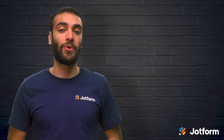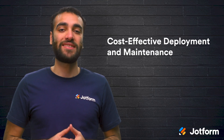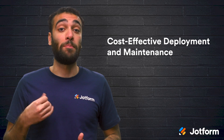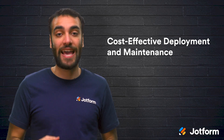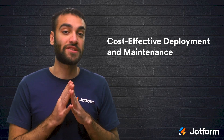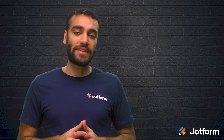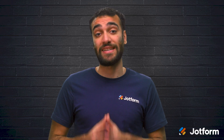One benefit of PWAs is their cost-effective deployment and maintenance. For many businesses, one barrier to developing a mobile app is the cost, which can be more than tens of thousands of dollars just for the initial development, with an additional several thousand dollars in annual maintenance fees. Progressive web apps are more affordable to develop and maintain, as they are both half the cost of a native mobile app. This removes the cost barrier for many businesses and makes PWAs a more accessible option for smaller companies without a large budget.